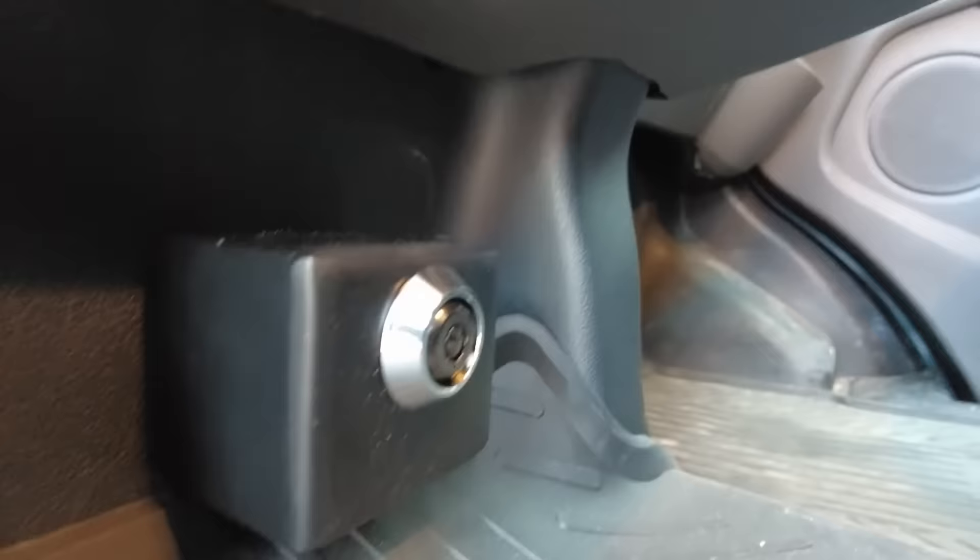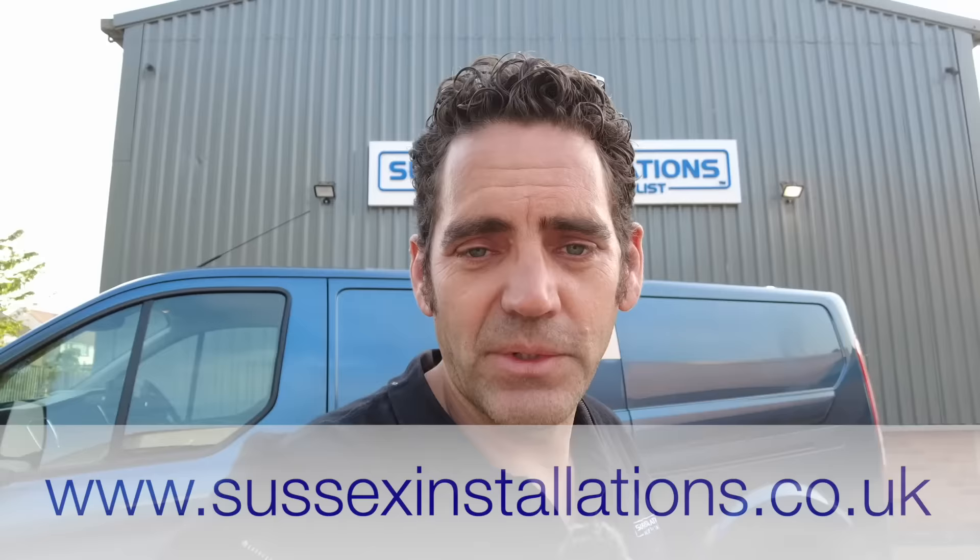So if you're looking for deadlock repair or security for your Ford Custom van or any other van, get in touch via the website at www.sussexinstallations.co.uk. Thanks for watching.